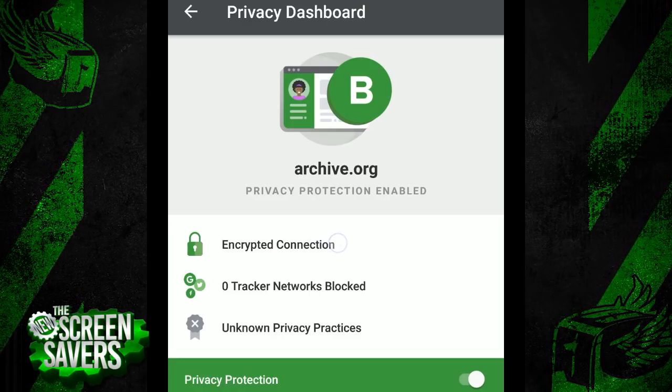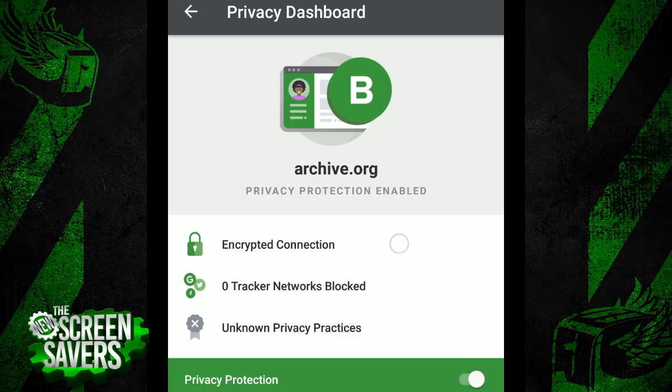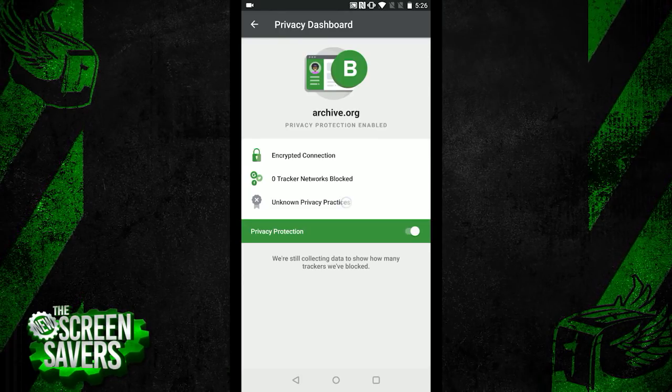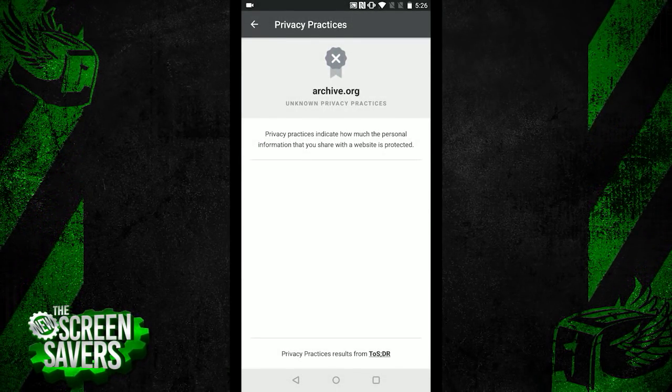If there were any trackers on this site, the new DuckDuckGo app will automatically block those for you, too. So it's doing a lot of the hard work without you needing to lift a finger. Finally, it docks archive.org a grade here — so it's not getting an A, it's getting a B due to unknown privacy practices.